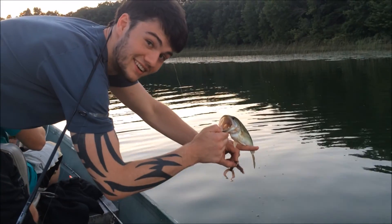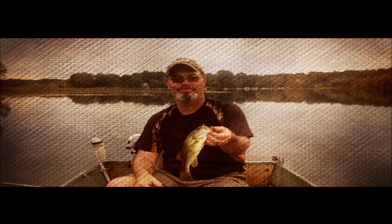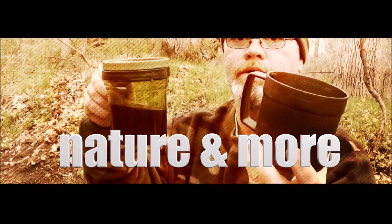Why are you recording? That is a monster! Hey guys, 39 Camper. Decided to come out to the lake here and a little bit has changed since I was here last year.